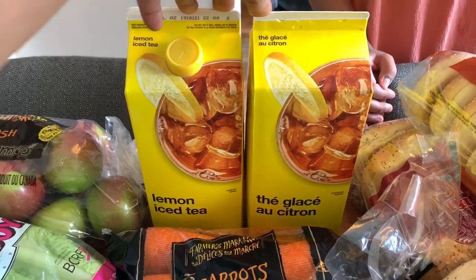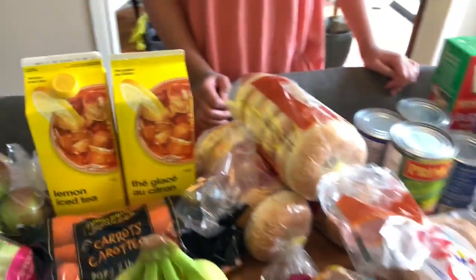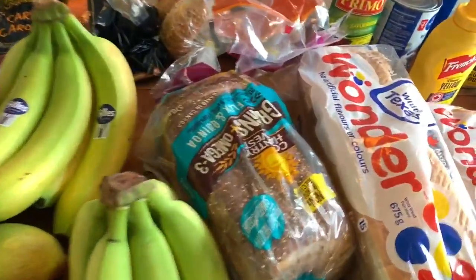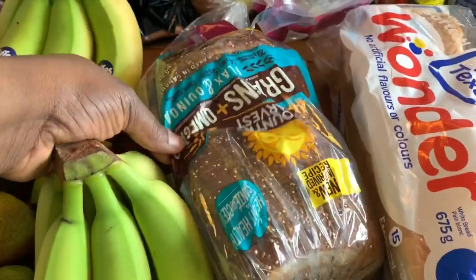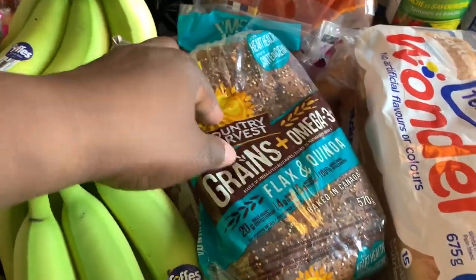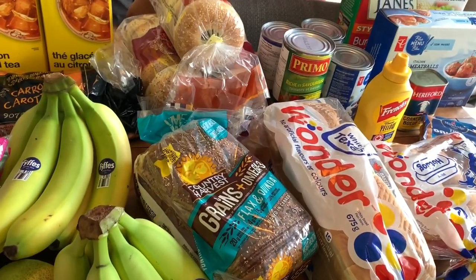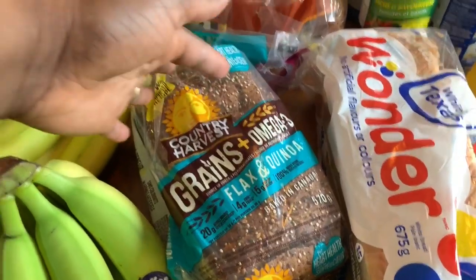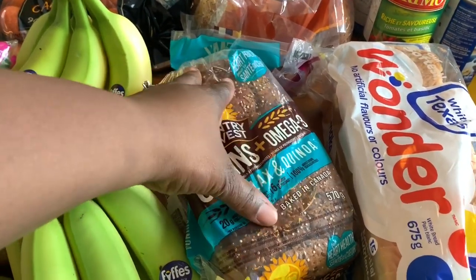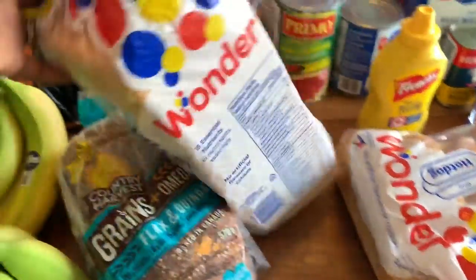It's good to look into stuff like that. For bagels, we got one sesame and two everything bagels. Mom got herself a flax and quinoa bread — not my typical bread since I usually buy in bulk, but this will do. It's actually lower in sodium than the bread I typically buy, which is great.